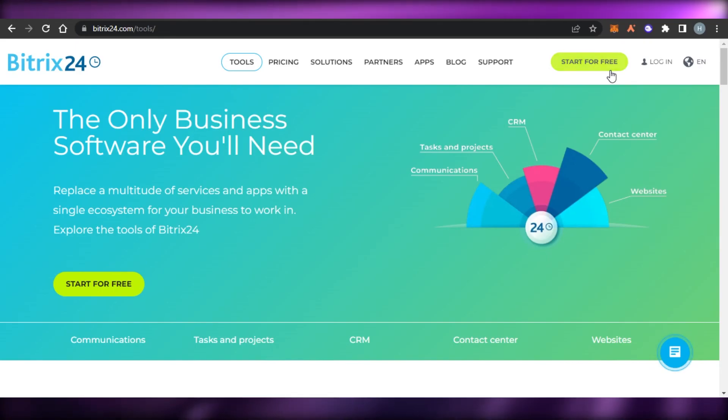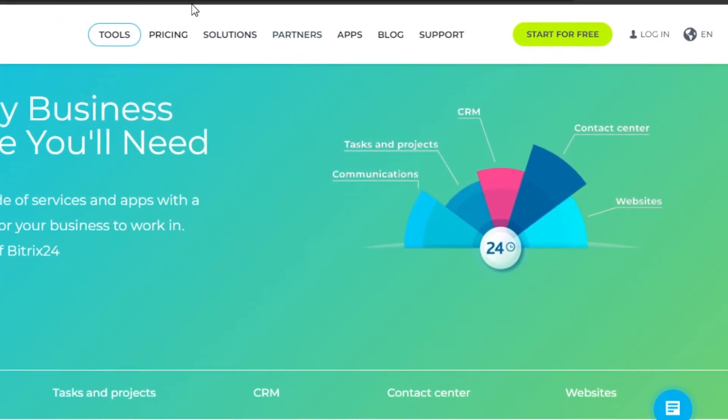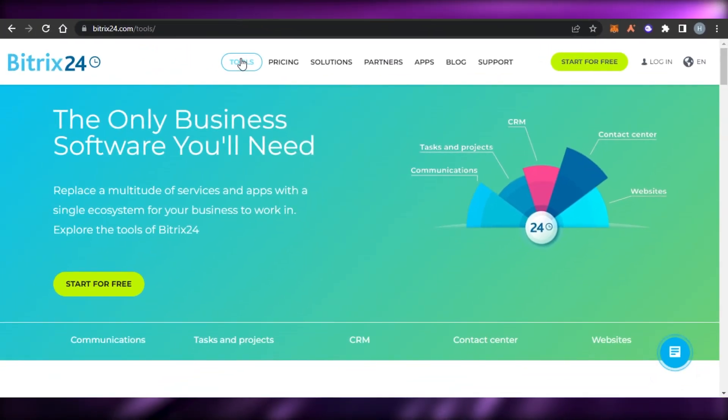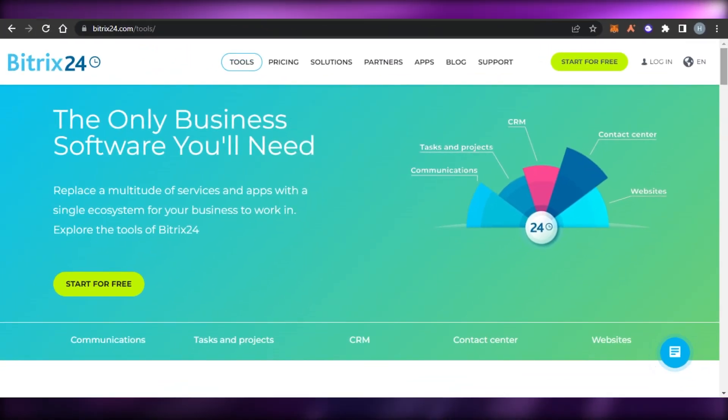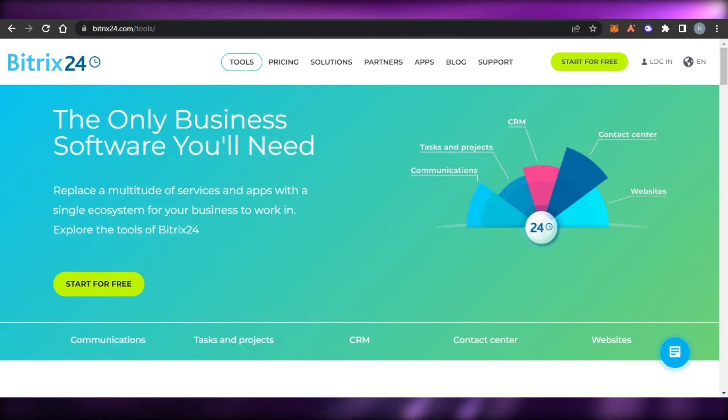You can also build a website using Bitrix24. The sign-up process is really easy — you can start for free with just your email address. It has a lot of famous partners as well, so Bitrix24 really stands out as one of the very decent platforms out there to use for project management.